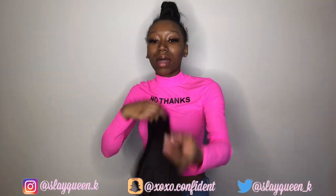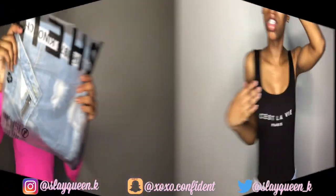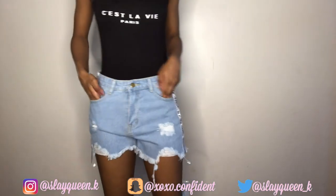Next up I have a bodysuit and I also got some shorts to go with it. I'm about to try these shorts on with that top. The shirt is not too big like I thought it would be.